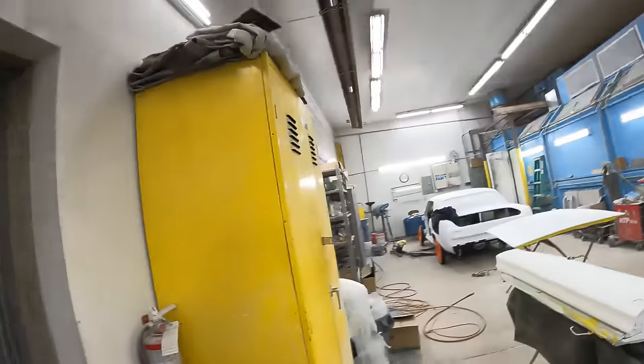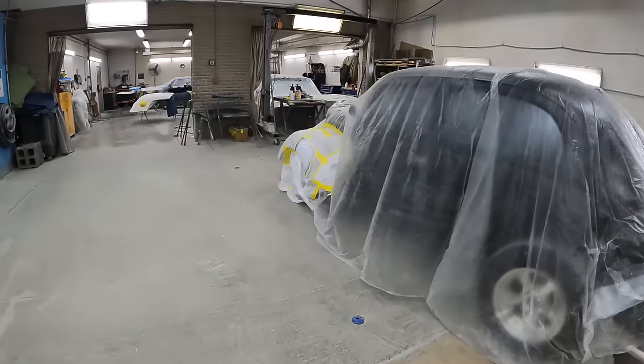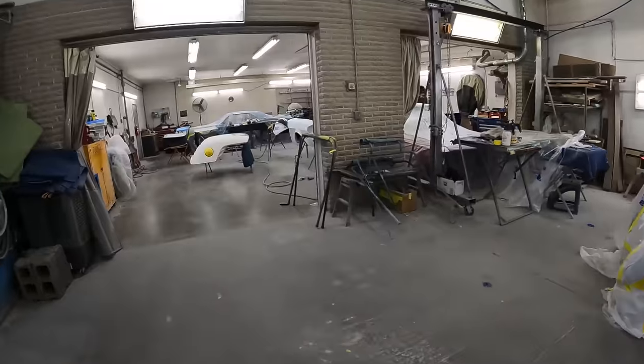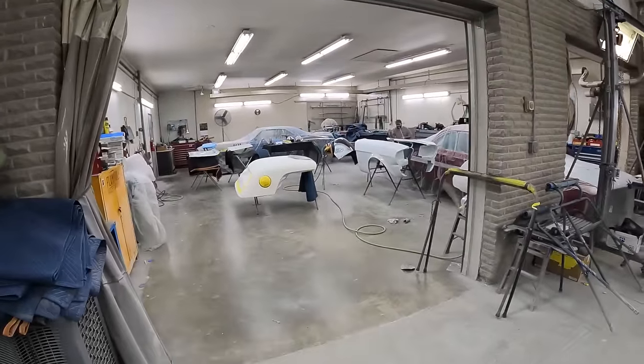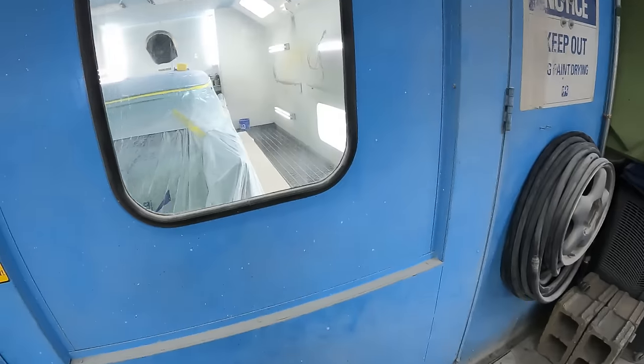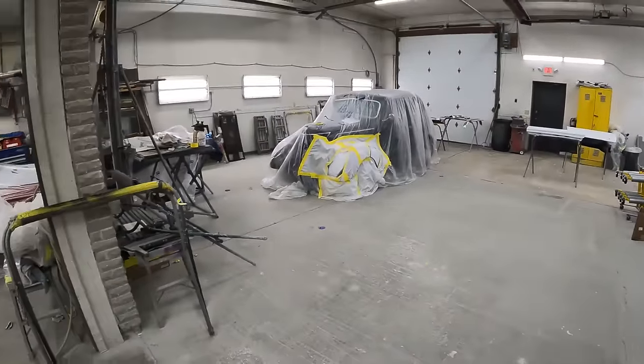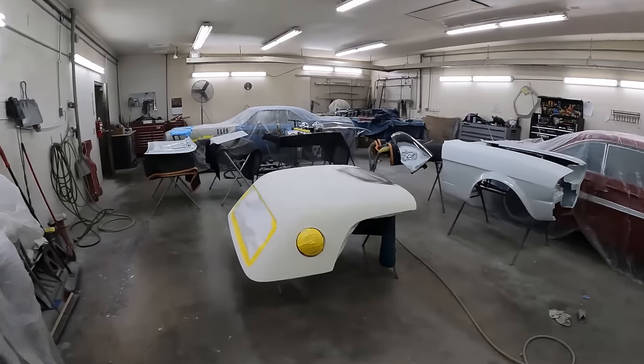Sometimes we try to come during lunchtime because it's quiet with no music playing, which helps with copyright issues. The body shop is full. Looks like we're getting some doors and hoods painted. The Mustang is getting ready for paint. There's a '61 bubble top and a Barracuda. The Thunderbird top is getting ready to be painted as well, and something's in the paint booth. It's a full house in the body shop. Let's show you the fab shop next.